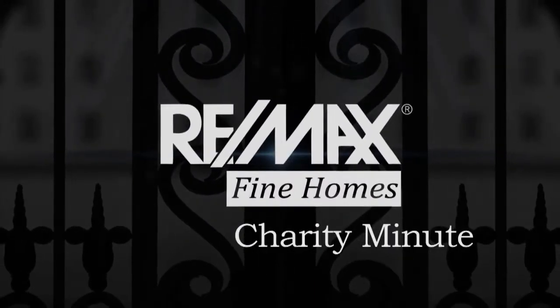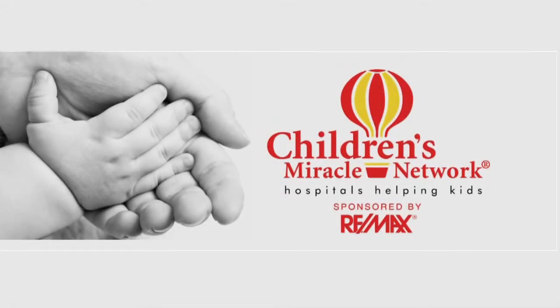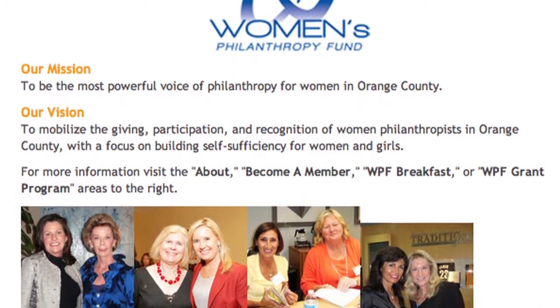I'm Crystal Cannaday, and I've been working at the Cannaday Group, RE-MAX Fine Homes, since I was 11 years old. I'm here to help you with all of your real estate needs. RE-MAX has donated over $18 million towards Children's Miracle Network and supports many local charities, including COMET. Join us in making a difference by supporting these charity events. Leanne here — those events include the American Heart Association's Go Red for Women annual luncheon, this year at the Islands Hotel, and the Women's Philanthropy Fund for the United Way's annual breakfast. We'll post those dates and we'd love you all to come.